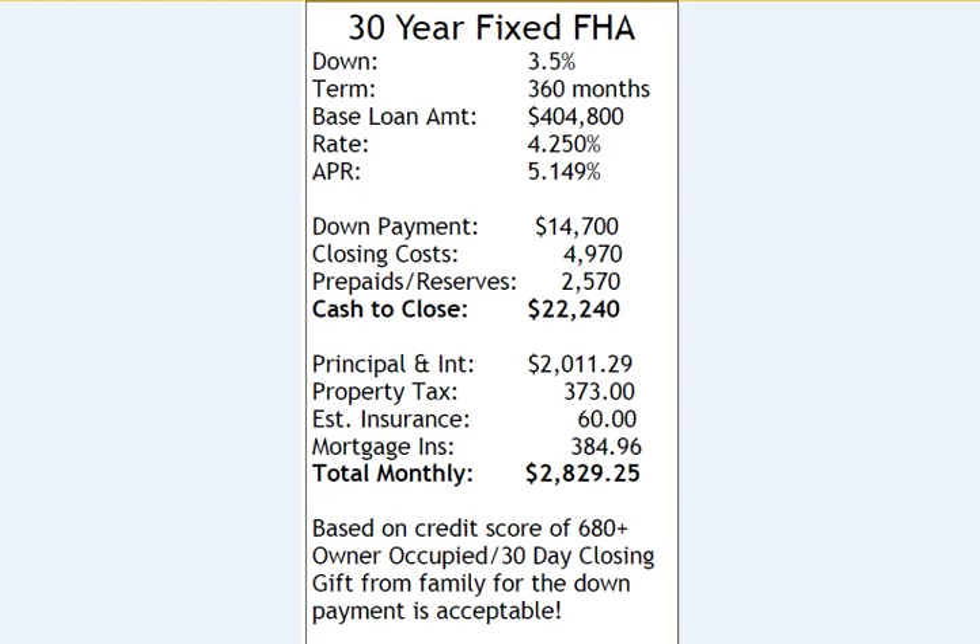The next option is a 30-year fixed FHA with minimum down at 3.5%, which would be $14,700. With FHA, the down payment can be gifted from a family member or even be a loan from a family member, as long as they qualify with that loan debt. Putting a little bit more down — 1.5% more, so 5% down or more — will slightly improve your mortgage insurance rates with FHA.